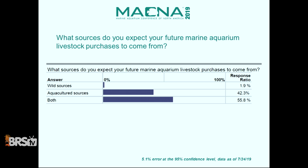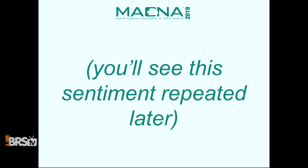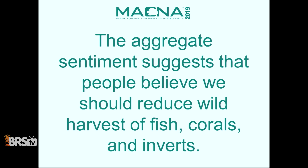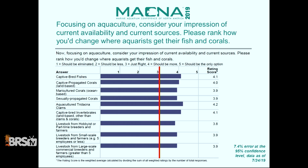Health and sustainability of livestock are given the most weight. When buying livestock, what is important? Trusted supplier and healthy animals came in at number one; net-caught sustainable was number two. The aggregate sentiment suggests people believe we should reduce wild harvest of fish, corals, and inverts. And the aggregate sentiment for people believing we should do more aquaculture reflects that. That's the pulse — that's what people are thinking about aquaculture.